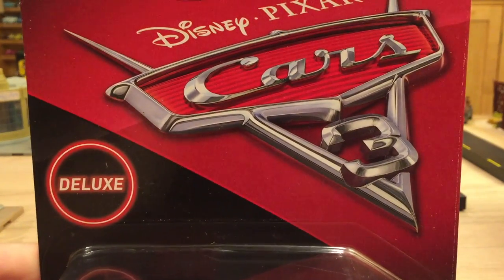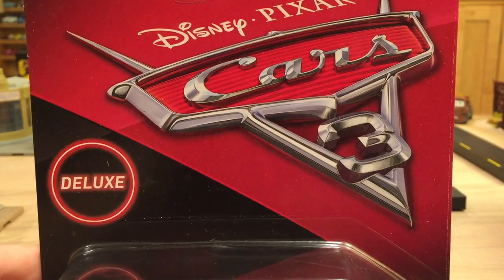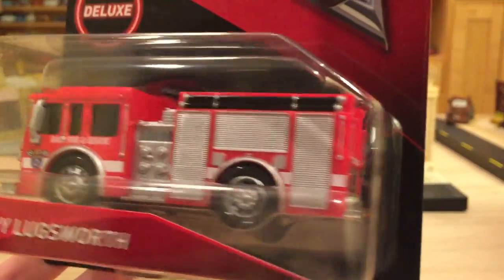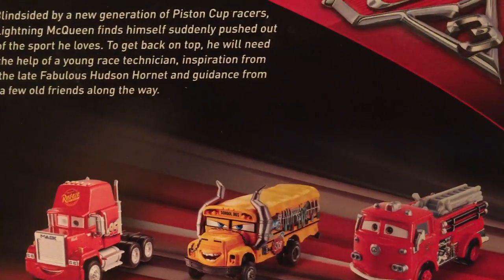As you guys know by now, all Cars 3 Mattel merchandise was officially released on May 1st in stores everywhere across the world, so hopefully if you guys want, you've had the chance to get some Cars 3 stuff. Now this guy is a deluxe — obviously the first deluxe I've reviewed in the package.